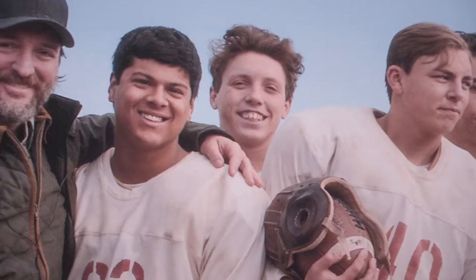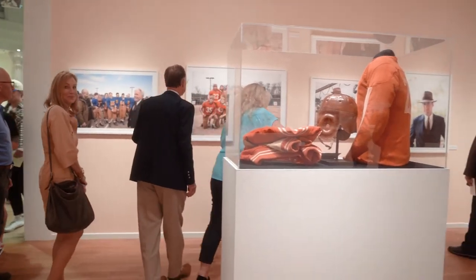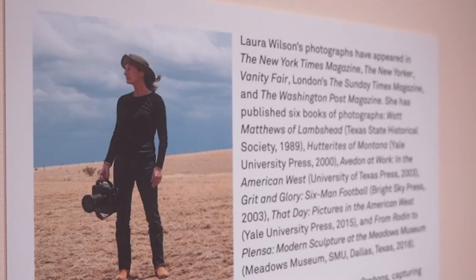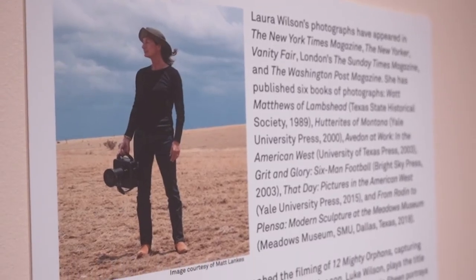My favorite photographs are those that Wilson took that also include the film crew. You can see the cameras or other crew there, and it really lets you see what Laura saw when she was there and kind of allows you to feel like you were there too, behind the scenes.